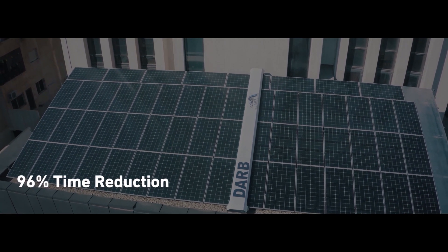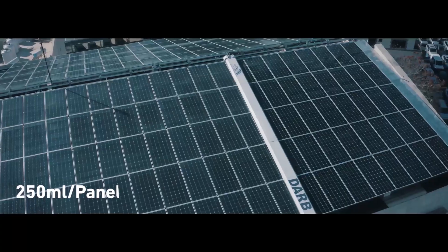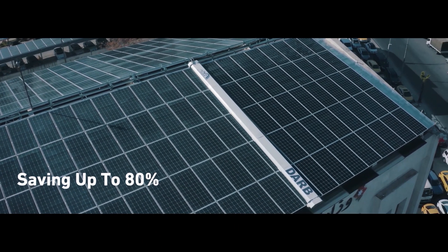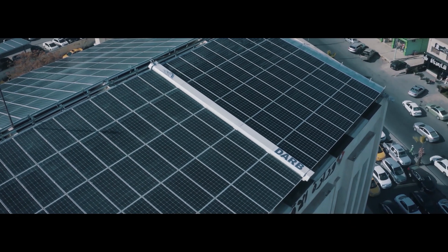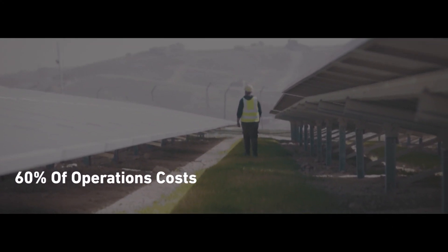SCM-1 achieves up to 96 percent time reduction with minimum water consumption — as low as 250 ml per panel — saving up to 80 percent of water compared to traditional methods. With SCM-1, you reduce 60 percent of operations cost, effort, and labor.